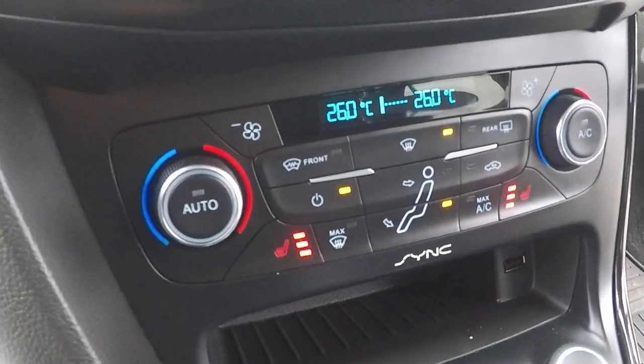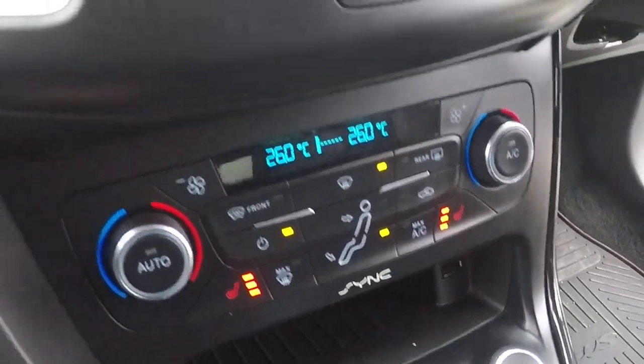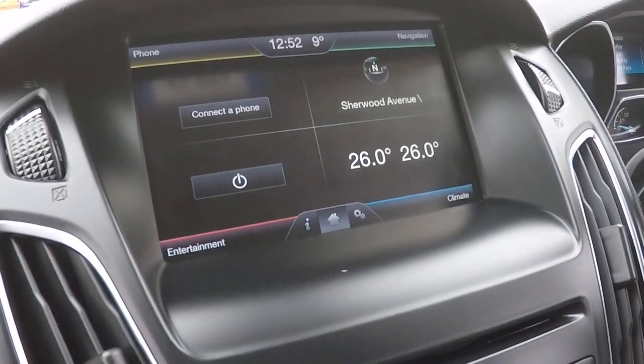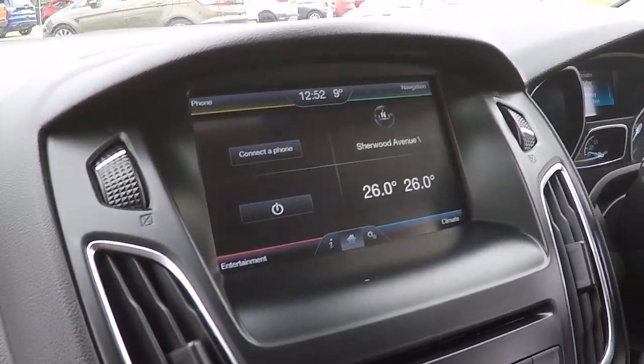USB connectivity, heated front seats, dual zone climate control, and the Microsoft Sync 2 system including integrated satellite navigation with live traffic information.